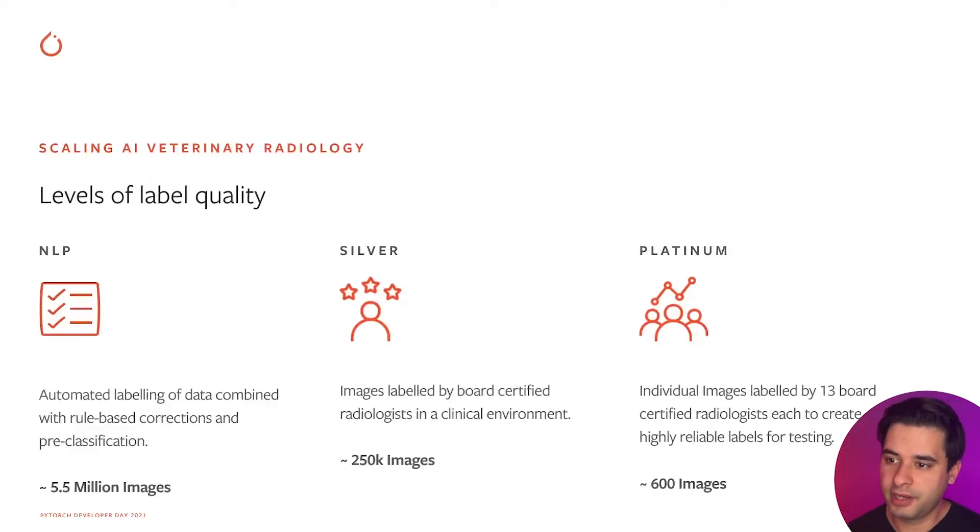That NLP labeling process is inherently noisy. We also have a so-called silver dataset where each image is individually labeled by a radiologist — 250,000 images. That already matches some of the larger academic radiology datasets in size but has far better label quality. Then we have a platinum dataset, a small test set where every image is labeled by multiple radiologists, used to assess inter-radiologist variability and benchmark our models against that.